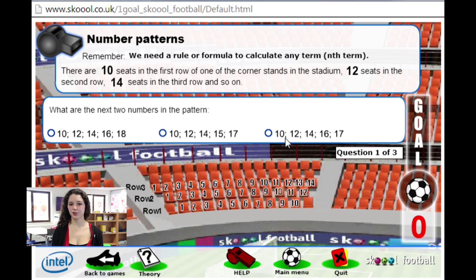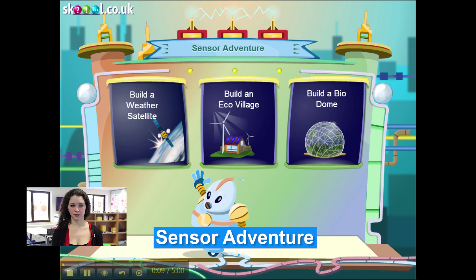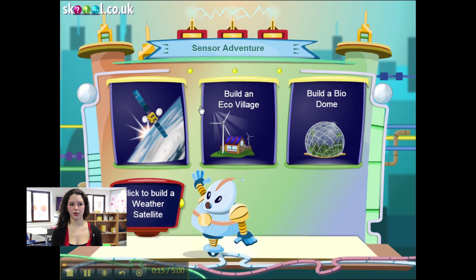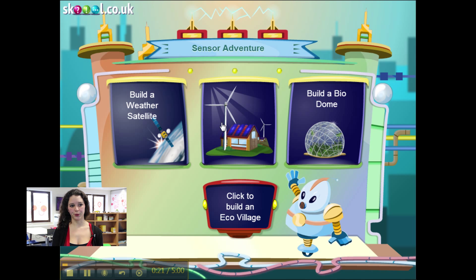I hope you will enjoy teaching math and biology thanks to School Football. And then we have one practice left to show you, which is Sensor Adventure. Sensor Adventure combines several STEM subjects and builds an activity about using sensors to conduct an investigation. You can choose between three exercises: build a satellite, an ecovillage, or a biodome. Today we will focus on the ecovillage.